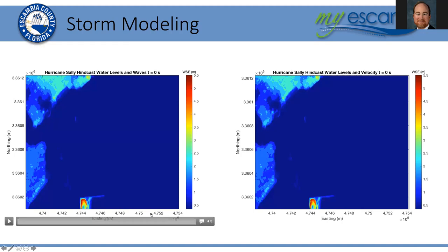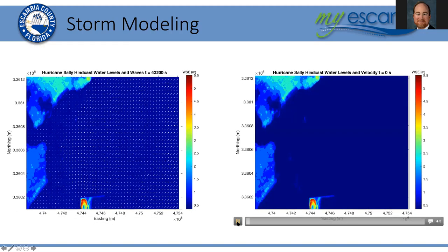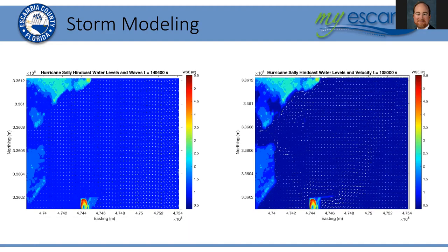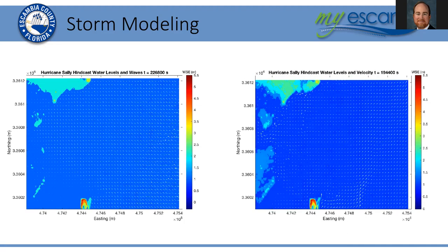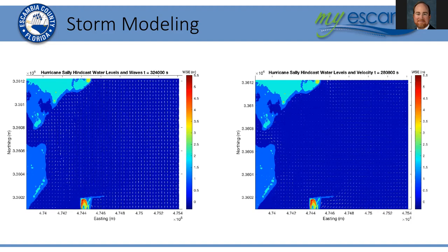Here are some brief animations of what some of the modeling output looks like when animated — essentially a recreation of the conditions experienced during Hurricane Sally, where you see an increase in water levels and waves and a corresponding increase in velocities in and out of the site.